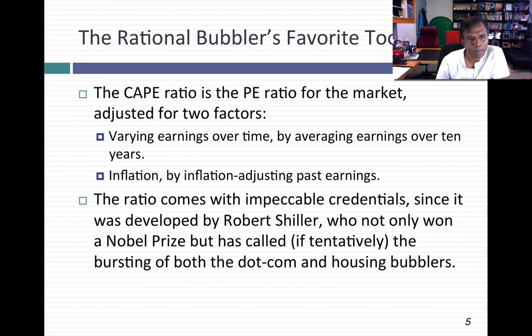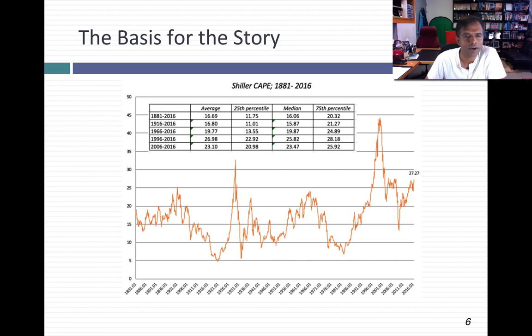The basis for the story is very simple. If you graph out Schiller's CAPE over time — and this graph goes all the way back to 1881 — it traces out the CAPE on a monthly basis through August of 2016. In August of 2016, the CAPE for US stocks was 27.27. That number is higher than the average or median values that the CAPE has had historically. If you go all the way back to 1881, the median CAPE is about 16, so at 27 you're really overpriced. Even if you go back only 50 or 20 years, the current CAPE is much higher than the past.